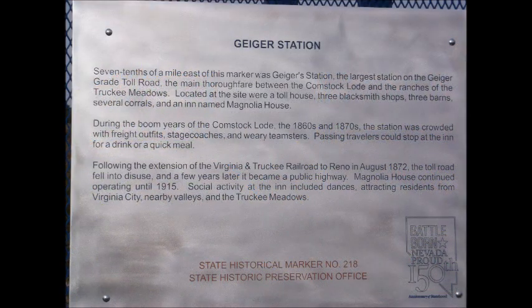During the boom years of the Comstock Lode, the 1860s and 1870s, the station was crowded with freight outfits, stagecoaches, and weary teamsters. Passing travelers could stop at the inn for a drink or a quick meal.